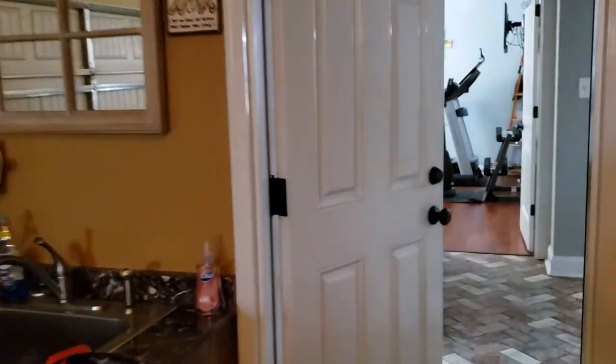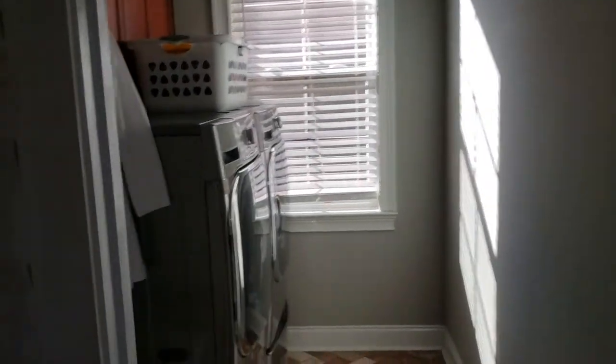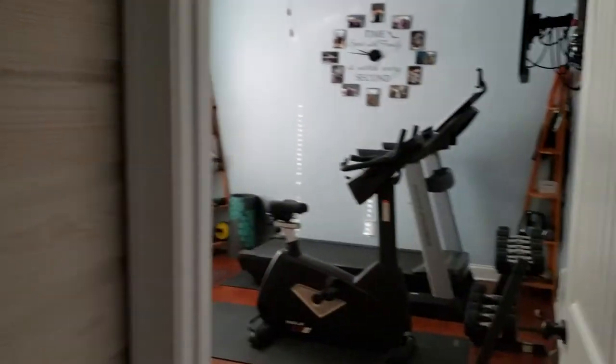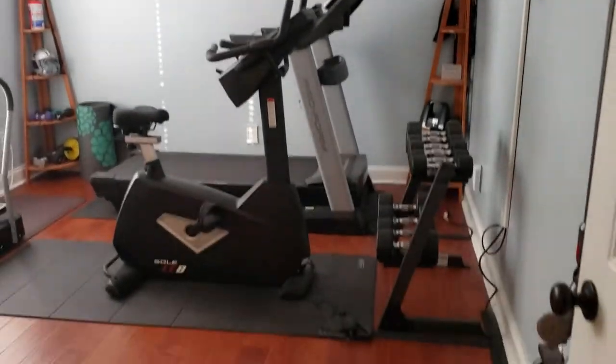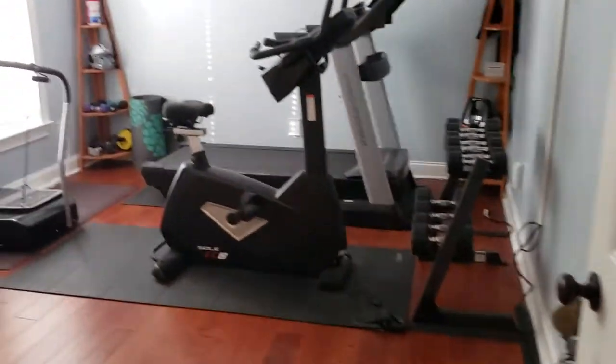Walking through the garage door into the home, you have your laundry room with cabinetry storage. There's also a secondary first-floor bedroom that has hardwoods — they're currently using this as a gym — and that also has its own private bath.